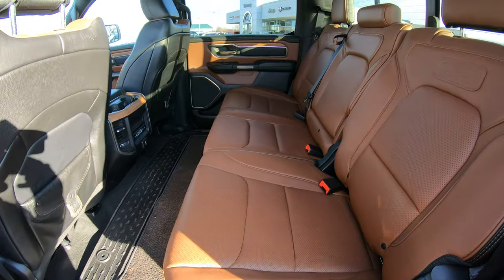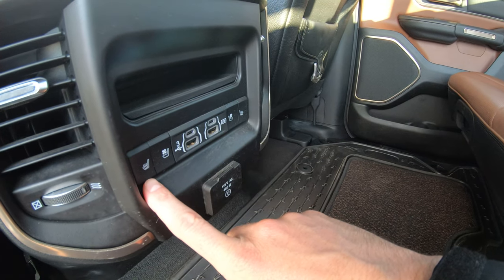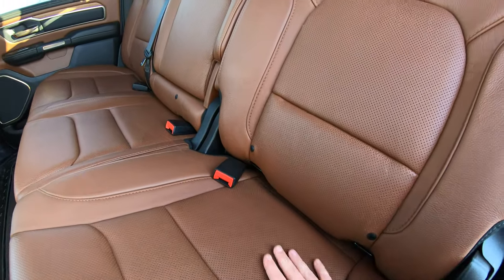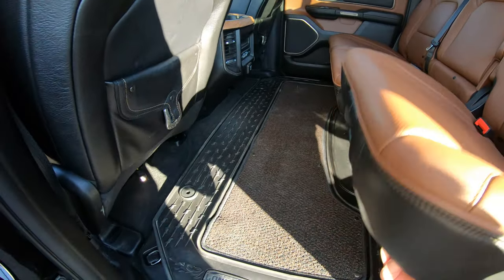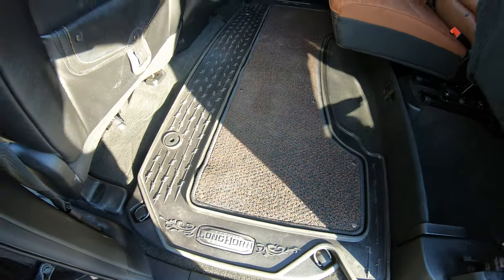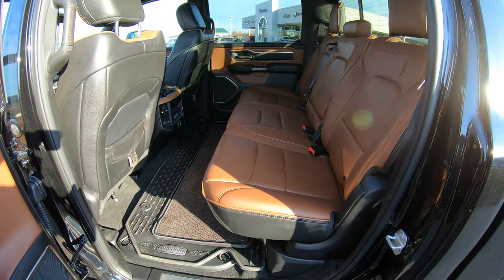The rear is just like the front — you have the brown leather throughout. There's another AC plug in the back with more USB plugs, and heated and ventilated seats for your rear passengers. The rear bench has tether hooks in the back of the seats, which is nice for safely and securely strapping in car seats. Both rear seats can be flipped up, so if you need to haul something large and keep it out of the elements, you can do so.